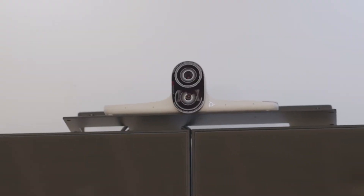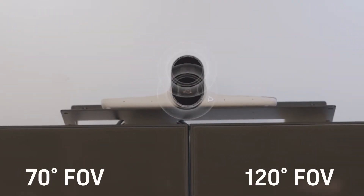The Poly Studio E70's camera optimizes its viewing angles with dual lenses. Showcase everyone in the room with the wide angle lens, or keep anyone center stage with a distance of up to 25 feet with its medium angle lens.